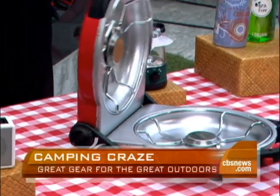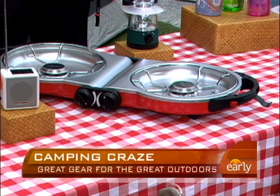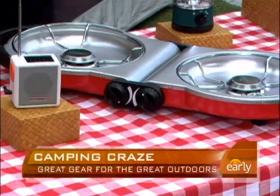Coleman makes this — it's called the Fold and Go. It folds up and puts out 20,000 BTUs. You bring it to your campsite, attach it to your little one-pound propane, and you can cook. Even Bobby Flay can cook on this — it's a double burner. It's fantastic, and it folds up right in the trunk.